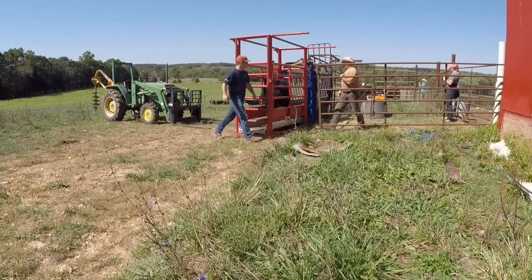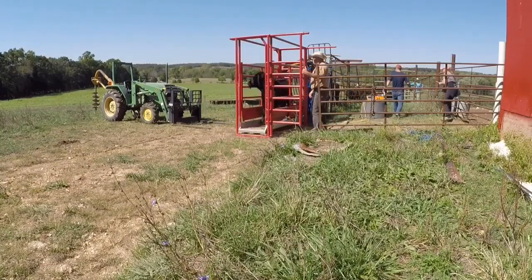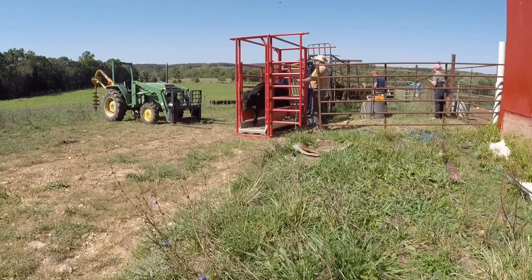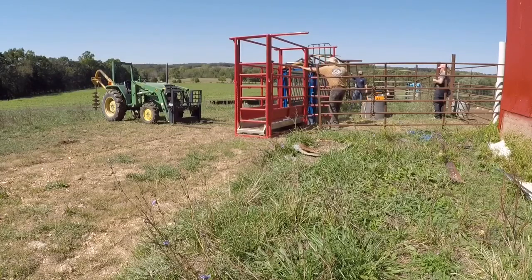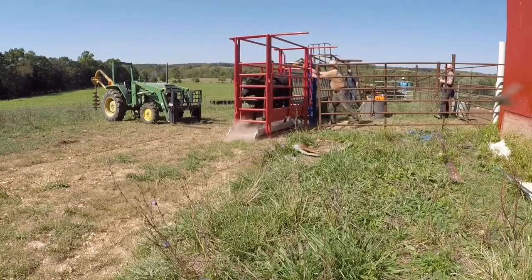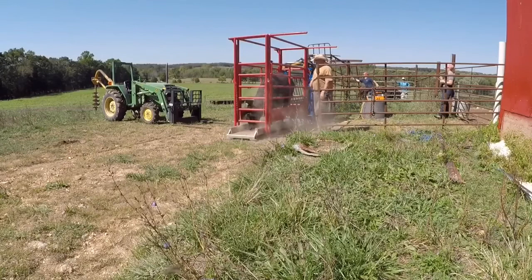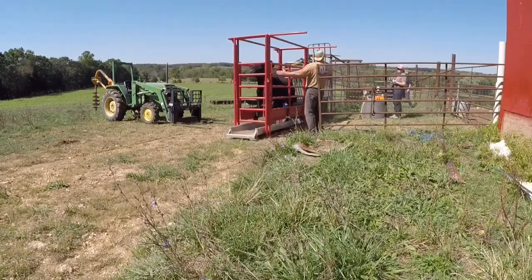The cow that is about to come into the scale is the one that you saw kick at me earlier in the video. She is a little bit crazy and she actually skidded the base of the scale off, which cut the wire to the monitor, so we were unable to get accurate weights on the rest of the cattle. That is another reason why she was also being sold — we don't like to keep animals that are temperamental and cause us problems.